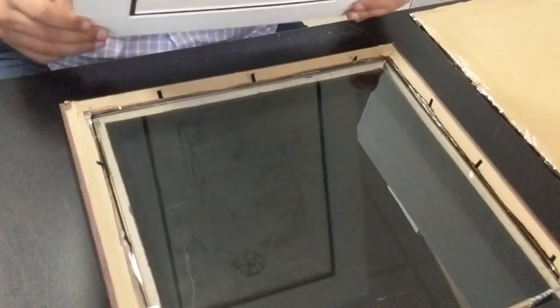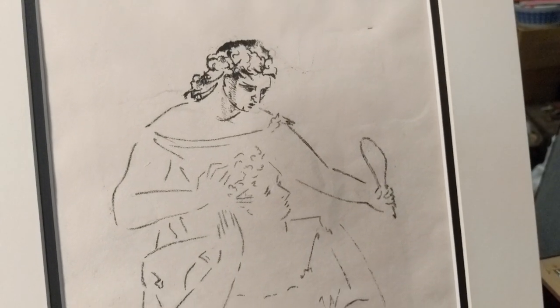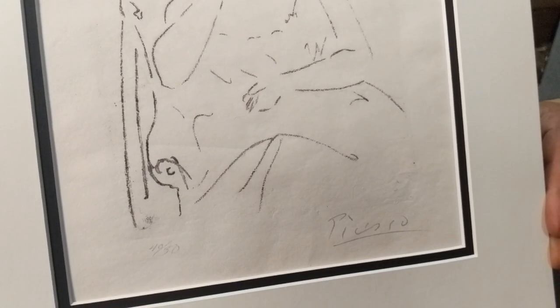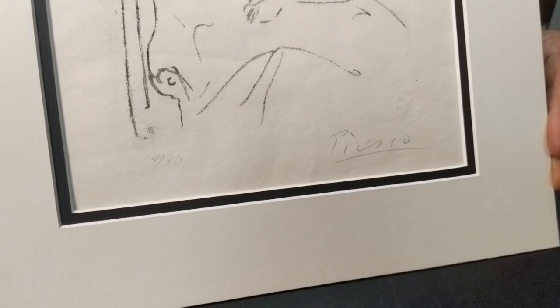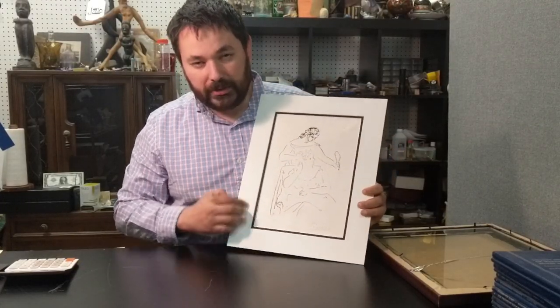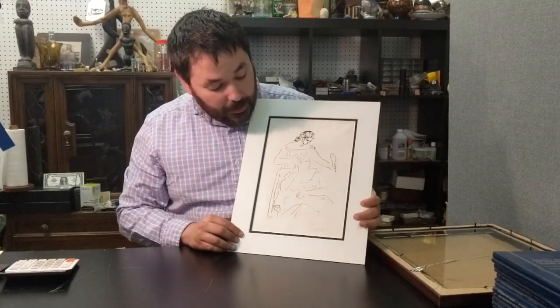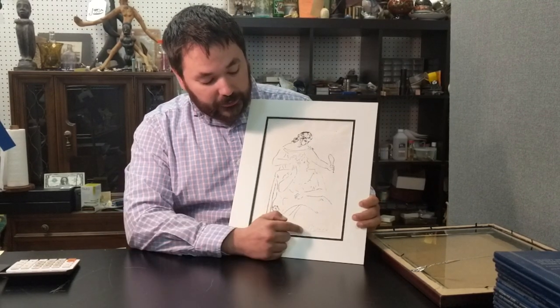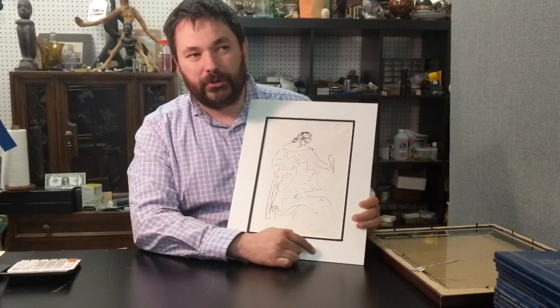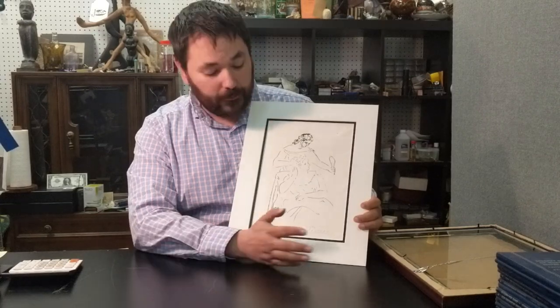But I've noticed that on others Picasso has signed lower. This piece looks to possibly have been trimmed — it should have been about the size of this piece with the margins and borders, but it looks like at one point someone trimmed it to fit into the frame. If that's the case, why is Picasso's signature up so high when it should be down in this area, which is where he signed every other one I can find?